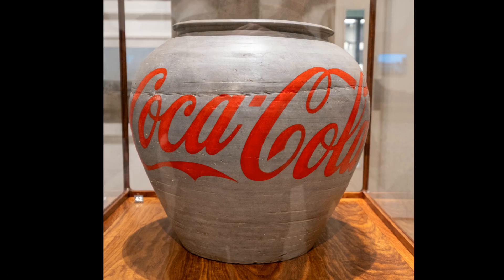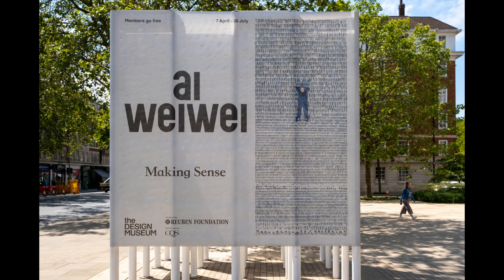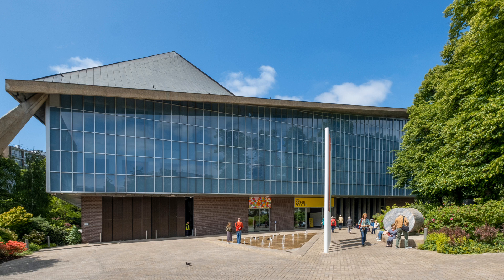The final piece is a Han dynasty urn with the Coca-Cola logo on it. The exhibition is on until the 30th of July and it is well worth a visit. If you enjoyed this, why not watch the previous episodes and don't forget to subscribe as new content is put up weekly.